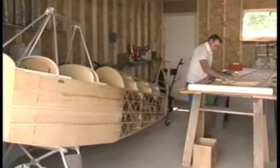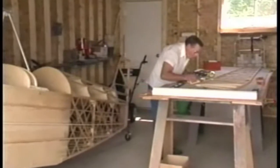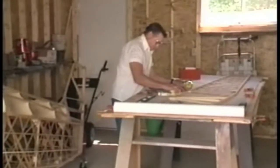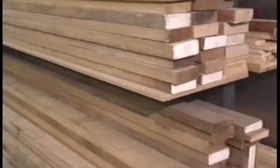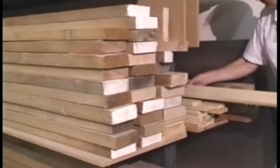Standard construction kits can be completed by the average builder in 400 to 500 hours. Quick build kits reduce the construction time to 200 to 300 hours. All of the parts are numbered, hardware is cut to exact size, and all materials are of superior aircraft grade quality.